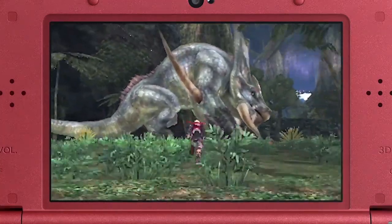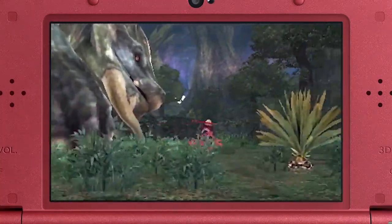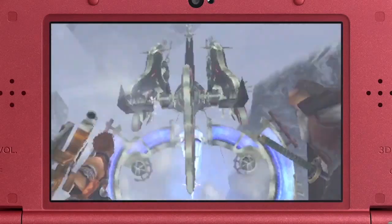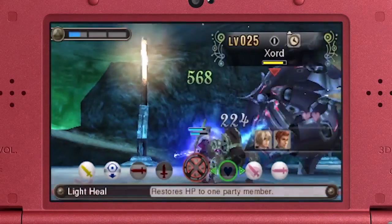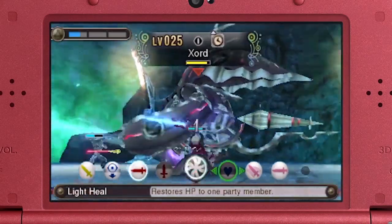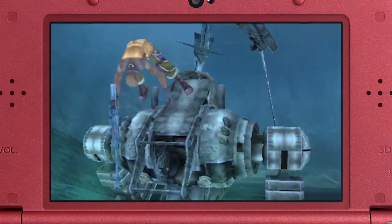Since the developer of the Wii version, Monolith Soft, is currently hard at work on Xenoblade Chronicles X, we tasked Monster Games with this project — the same developers who expertly ported Donkey Kong Country Returns from the Wii to the Nintendo 3DS.